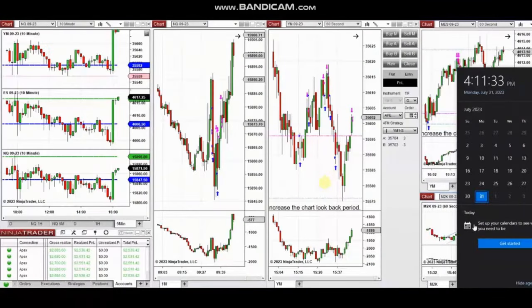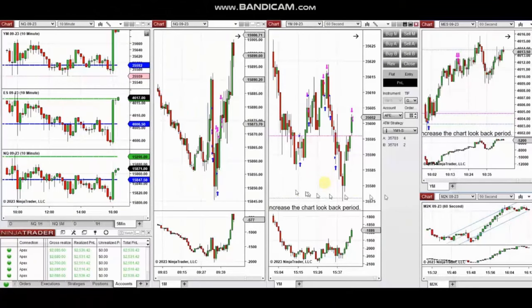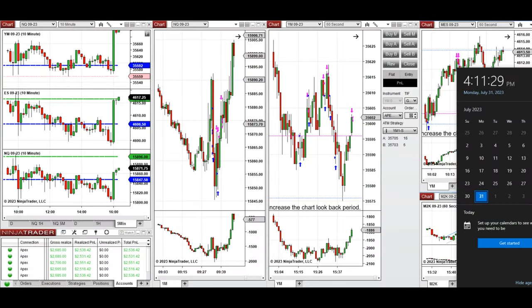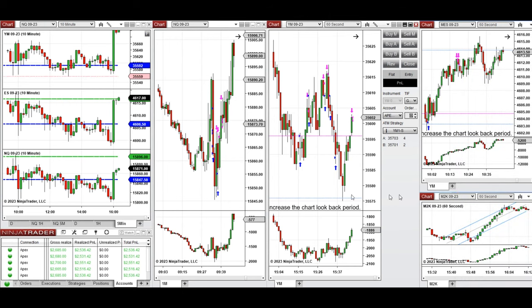The next few trades are those I took during the New York market session. A detailed video was sent to students yesterday, and I'm replaying it here. These trades were taken on Monday, July 31st, 2023 on Nasdaq, Dow Jones, and S&P 500 futures.